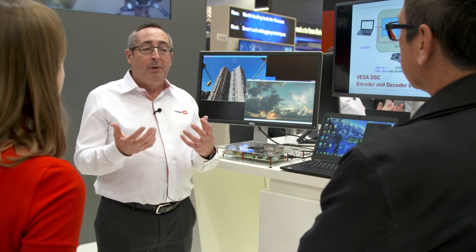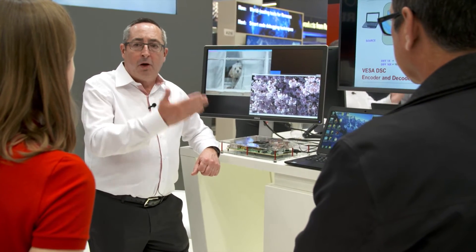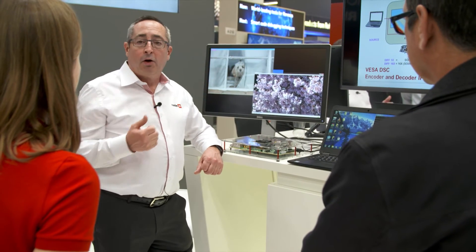And now we're working closely with them on the new DisplayPort version 1.4 to incorporate DSC technology over DisplayPort, which is going to allow companies that make computers and video monitors to take advantage of this technology.